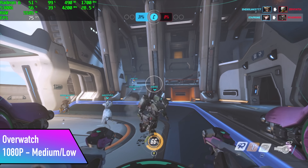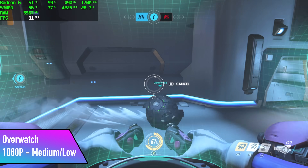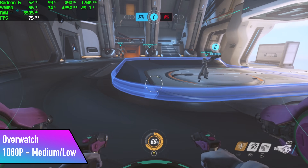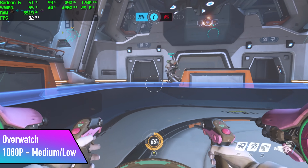Overwatch is a very well optimized game. With this setup we got an average of 72 FPS by the end of the match at 1080p with a medium-low mix of settings. Not bad at all — this is definitely fully playable at 1080p.